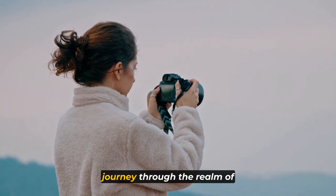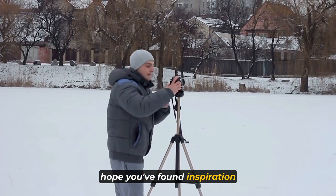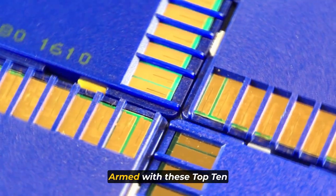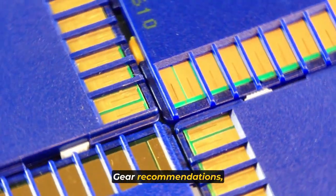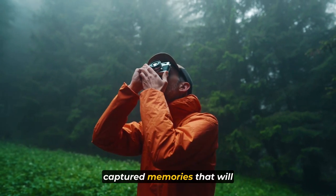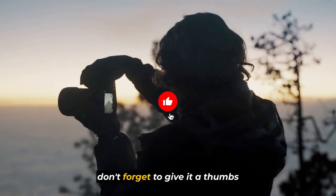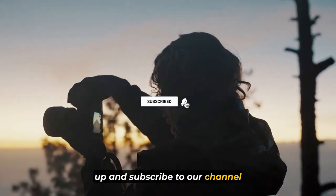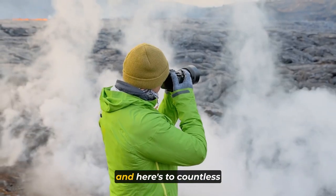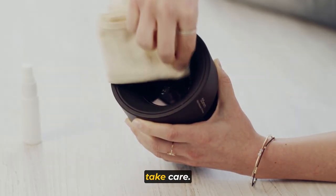As we conclude this journey through travel photography essentials, we hope you've found inspiration and insights that will elevate your photographic adventures. Armed with these top 10 gear recommendations, you're equipped to transform your wanderlust into beautifully captured memories that will stand the test of time. If you found this video helpful, don't forget to give it a thumbs up, subscribe to our channel, and hit the notification bell for more valuable content. Thank you for joining us — until next time, take care.